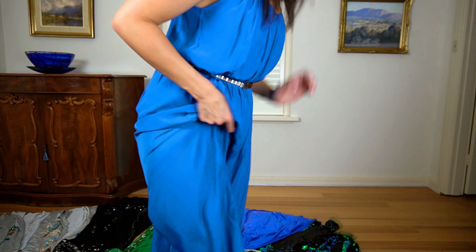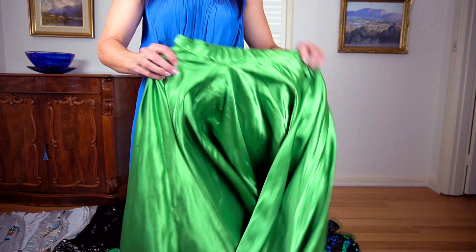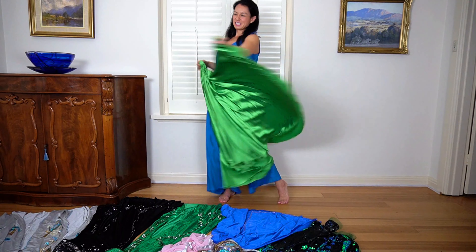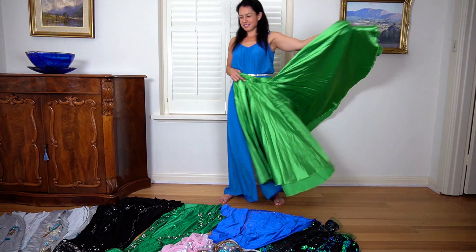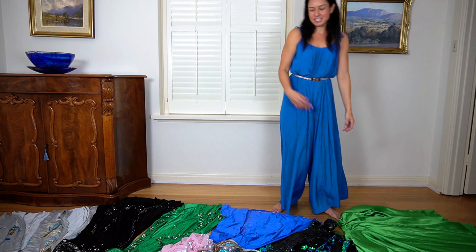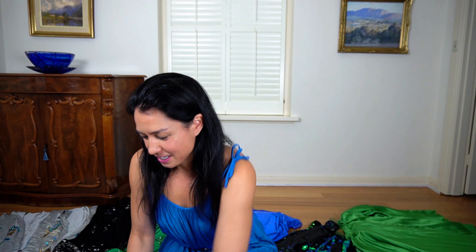You saw this skirt in the last video — an Andalusian style skirt. I love this because the hem is really, really long. This was for an Andalusian style piece and it's really fun to spin in because even though it's heavy, you can just spin and spin and the skirt billows out and looks really, really good.